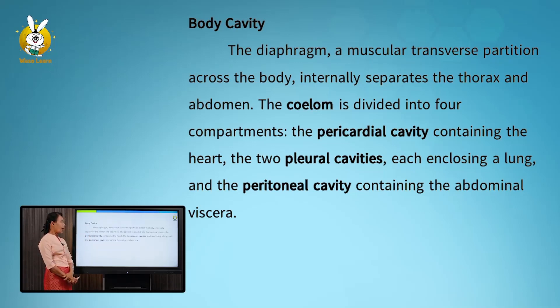The coelom is divided into four compartments: the pericardial cavity containing the heart, two pleural cavities each enclosing the lungs, and the peritoneal cavity containing the abdominal viscera.